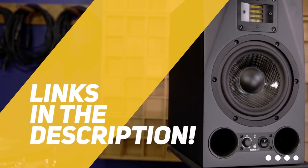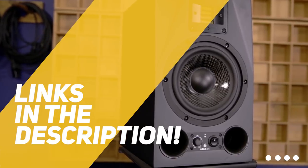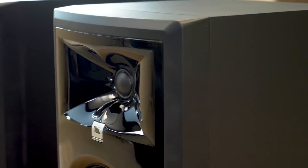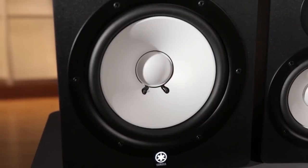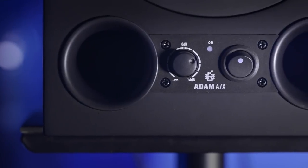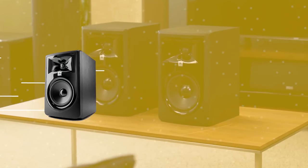As always, all the links to all the products mentioned in this video will be in the description down below. We also update the description down below with links to find the best price on each product. So for the most up-to-date information along with updated prices, be sure to check out the description. The products mentioned in this video are in no exact order, so be sure to stay tuned till the end so you don't miss anything.